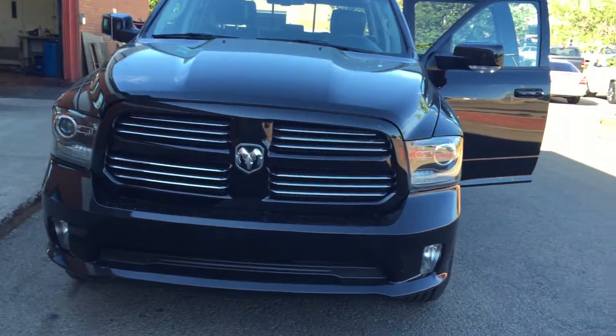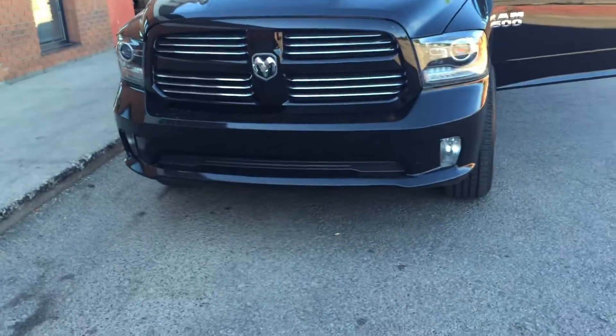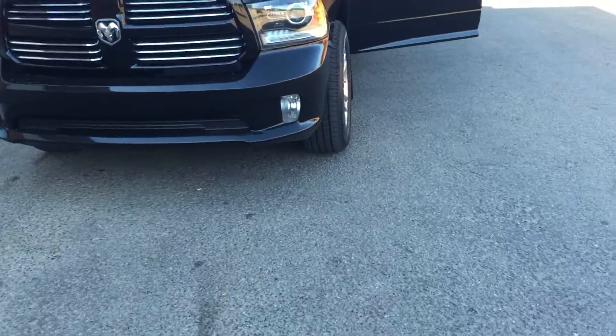Here's the truck, Dennis. Again, my name is Eddie. If you have any questions or concerns, give me a call — we can definitely take care of you on this truck. Thank you, have a good one.